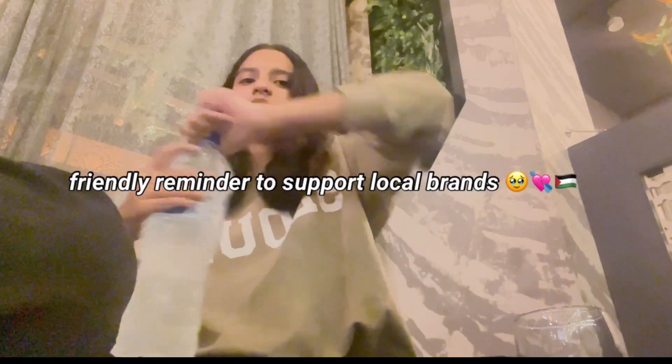Also guys, here's your reminder to support local brands and always make sure that your money is not going towards something that's funding the war that's happening in Gaza.